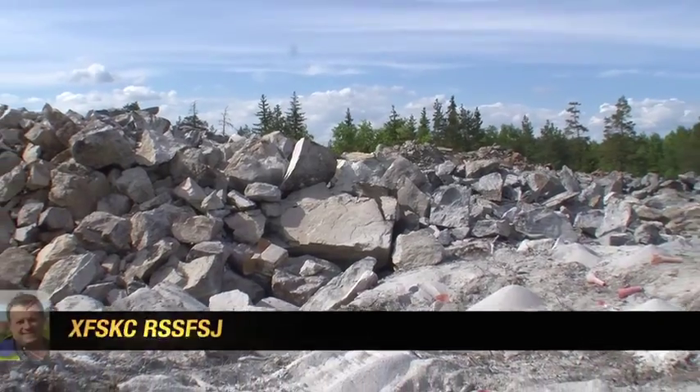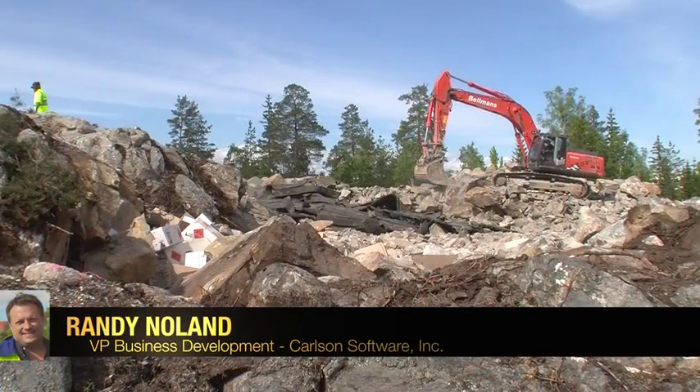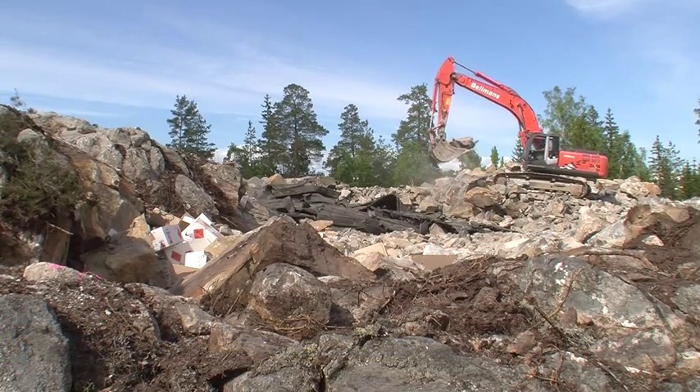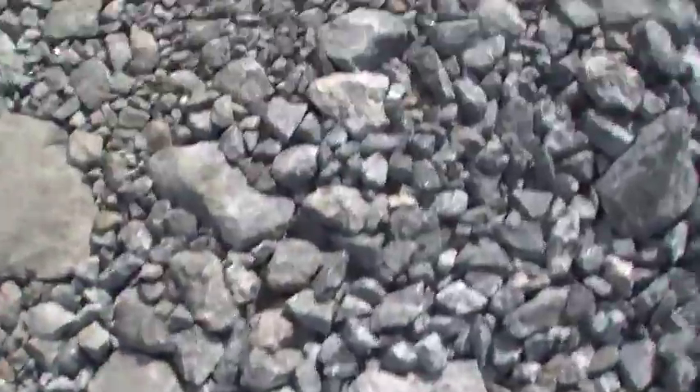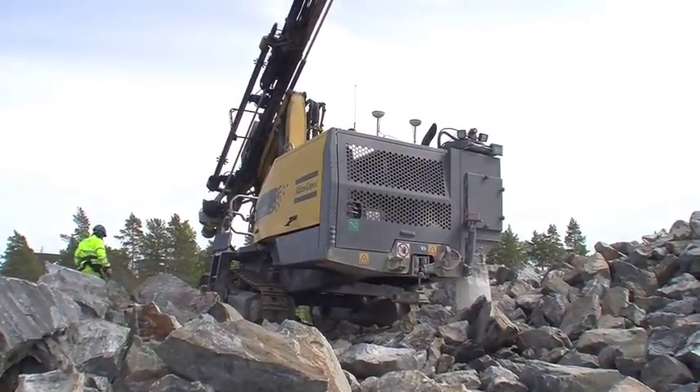We're south of Stockholm, Sweden, where the local hospital is building an addition on adjacent property. The terrain is very challenging, very rocky, as is much of Scandinavia. Drilling and blasting of course play a critical role in being able to move this rock and manipulate it to reach an engineer's design.